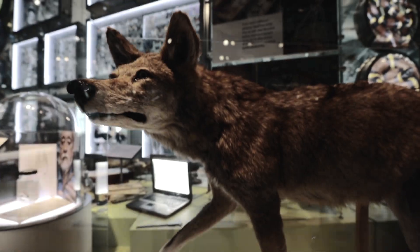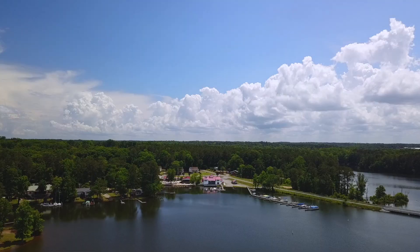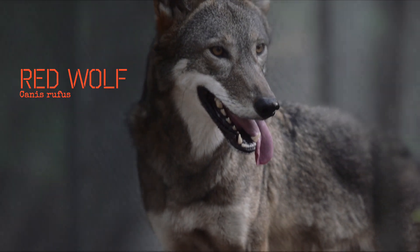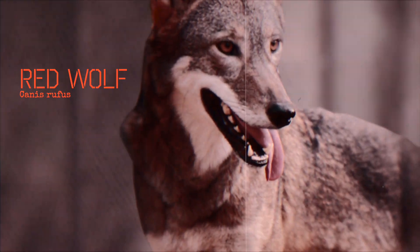But did you know that not too long ago, a second species of wolf used to be common here in the southern and eastern US — the red wolf. Unfortunately, it was declared extinct in the wild as recently as 1980.